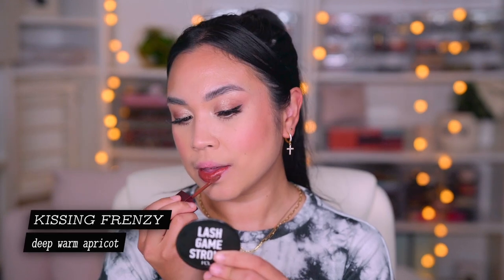I was actually having so much trouble in between shades to take this off and my lips kind of hurt. Last but not least, finally, is Kissing Frenzy. This is described as a deep warm apricot. Isn't this shade just so gorgeous? It definitely screams fall. This brown is actually the type of brown I have been looking for — it's brown, but not too dark or cool toned. It has the perfect warmth that I was looking for.